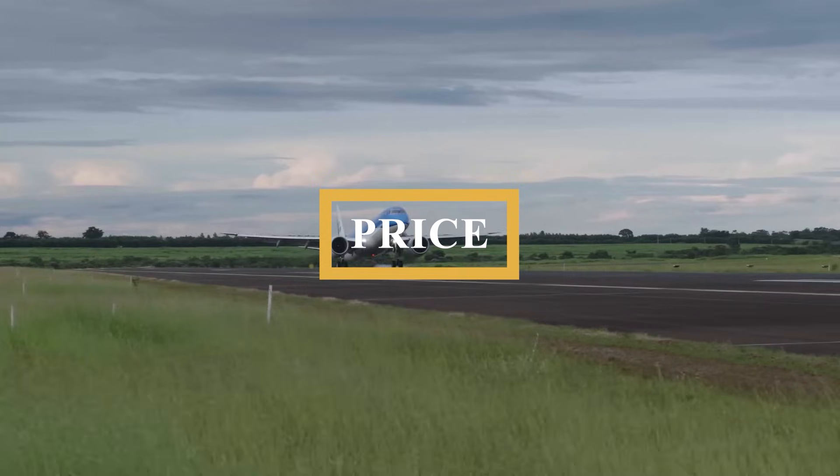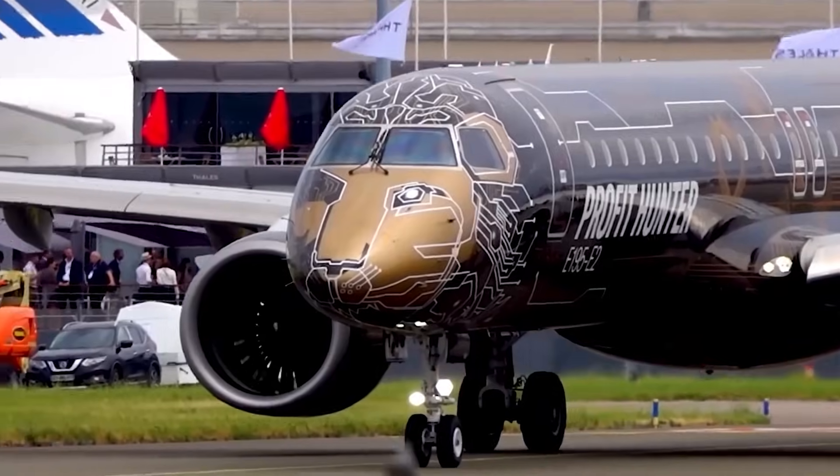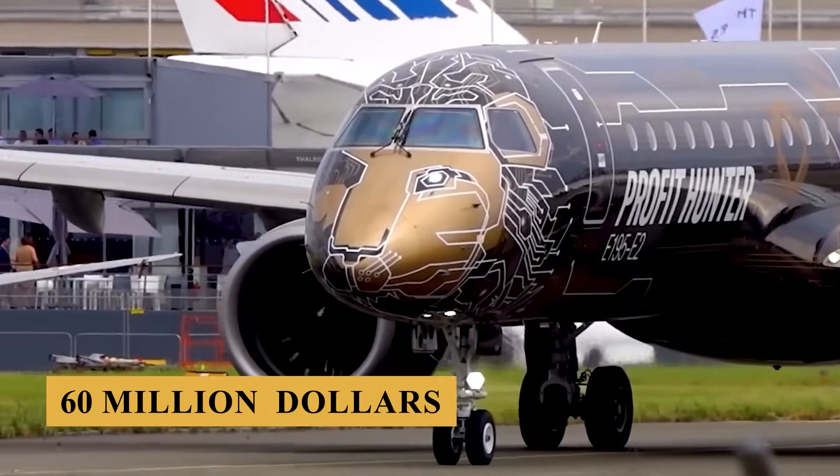The base purchase price for a new Embraer E195-E2 is $60 million before options.